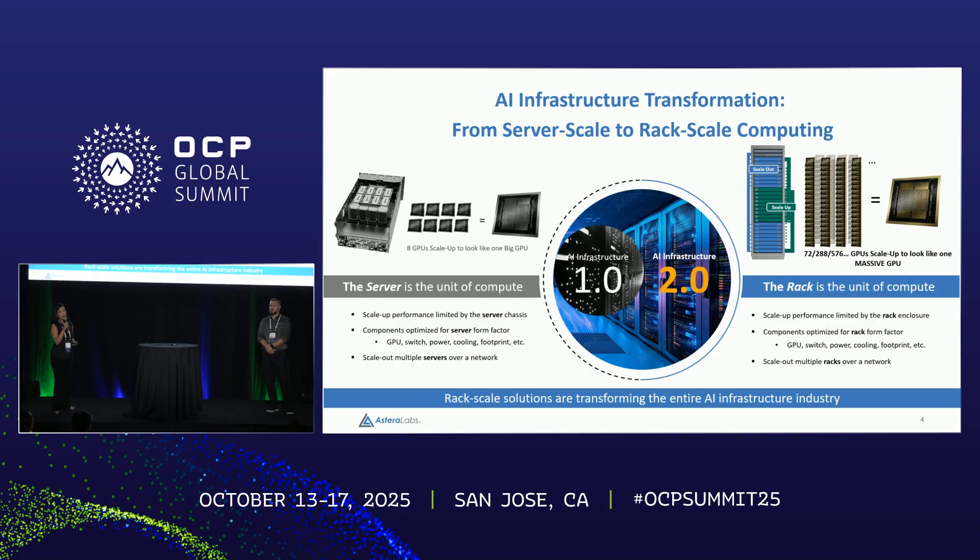Now we are in a completely different paradigm shift: AI Infrastructure 2.0. The entire rack has to operate as a high performance computing system. We are putting together clusters of 32, 64, 128, or hundreds of GPUs all within a rack, connected using high bandwidth, low latency AI fabrics. The rack itself is now the new unit of compute. Our customers are actually deploying these rack-scale architectures because these models have simply outgrown what a server could handle.